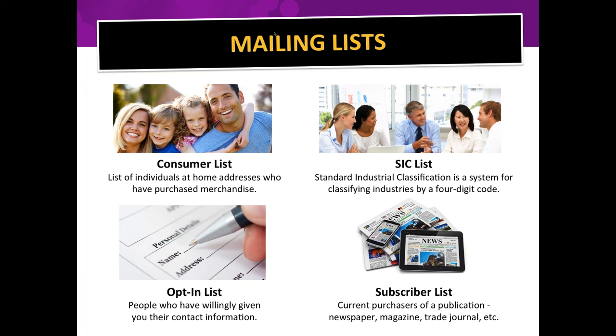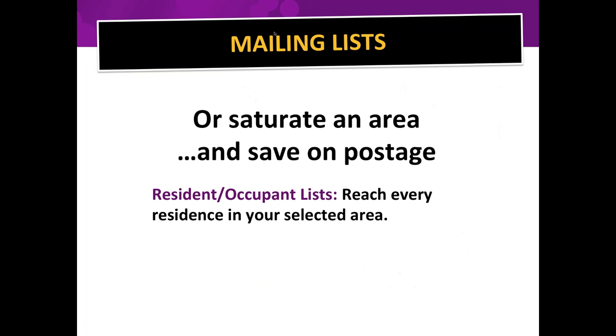There are also opt-in lists — people who've willingly given their contact information to be advertised to. For your own email list, you definitely want people to opt in. There are also subscriber lists: if you sell products for hunters, for example, you can buy a subscriber list to a top hunting magazine. You can also saturate an entire area with a resident/occupant list and save on postage.